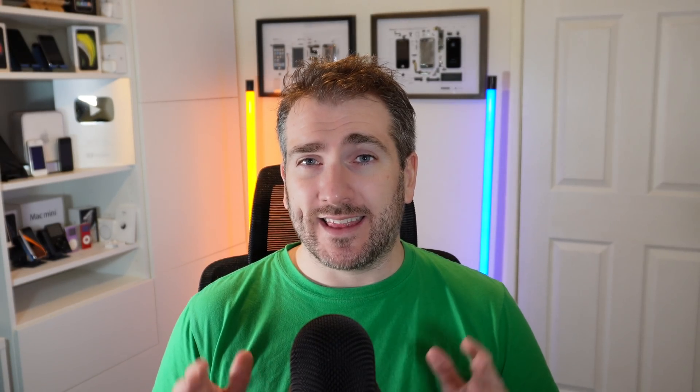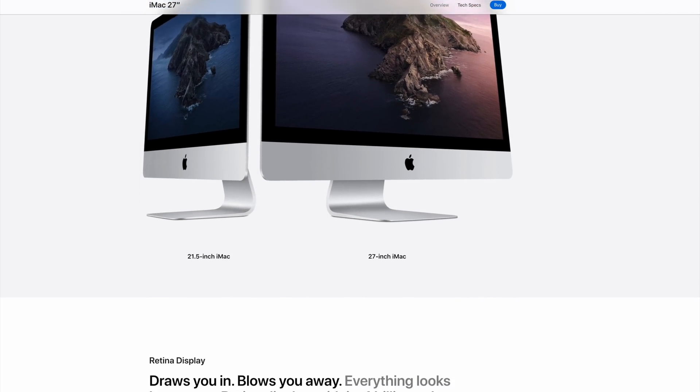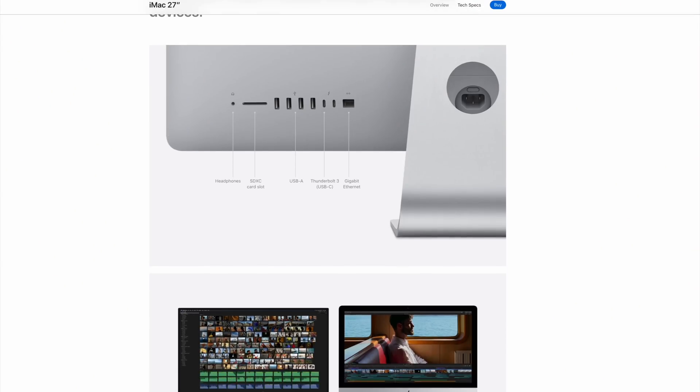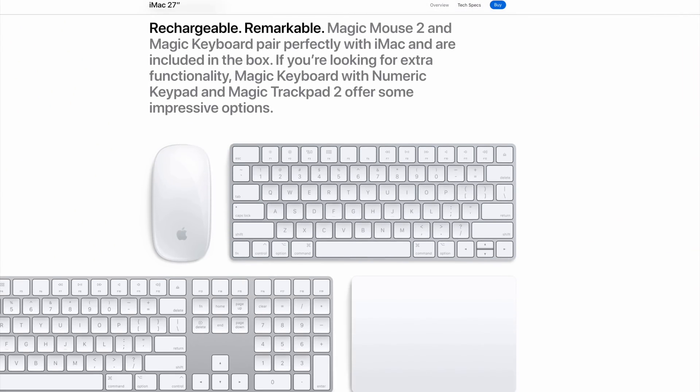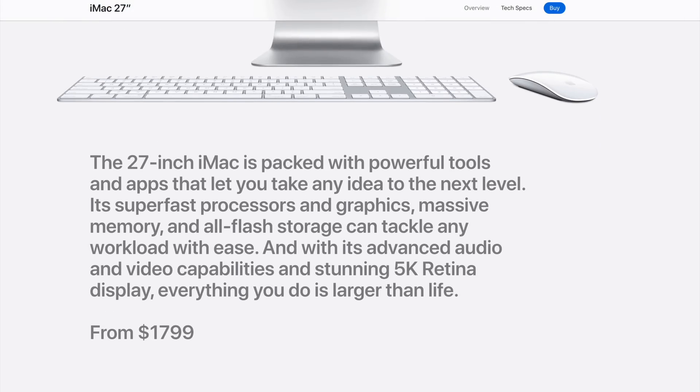It's really sad that the iMac has disappeared, especially since just a couple of days ago you could pick up a 27-inch iMac for $1,800, and that got you everything — the chipset, screen, keyboard, and mouse. Now with the Mac Studio, you have to buy the machine separately, then a monitor, keyboard, and mouse. It ends up costing double, triple, or even four times what you'd pay for a 27-inch iMac, and that is quite disappointing.